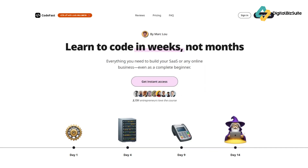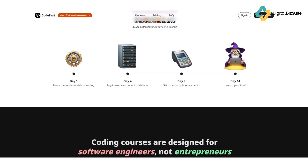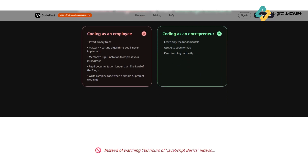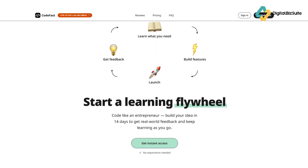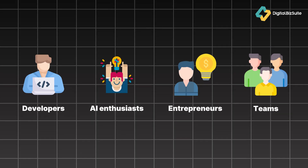So what exactly is CodeFast? Think of it as your AI-powered development studio where you can write, deploy, and manage full-stack applications with lightning speed. It combines code generation, real-time debugging, and instant deployment all inside one sleek interface. Basically, CodeFast helps you turn ideas into working code in minutes, not days. CodeFast is built for developers, AI enthusiasts, entrepreneurs, and teams who want to move from prototype to product faster.